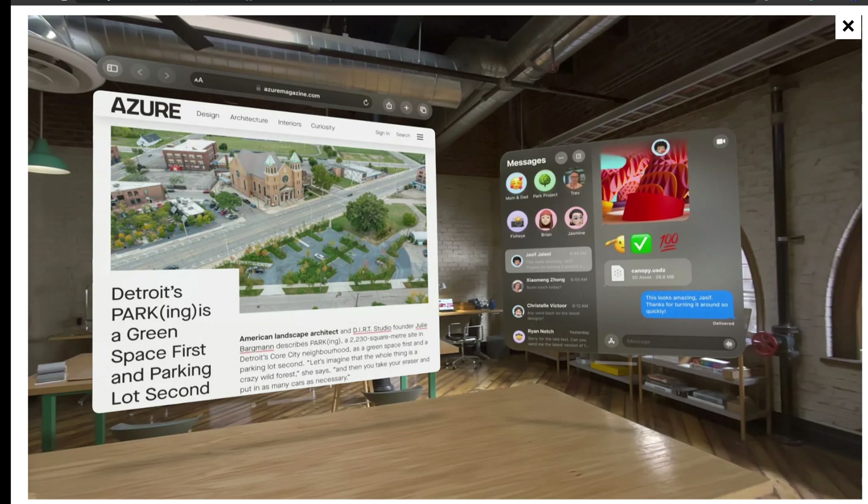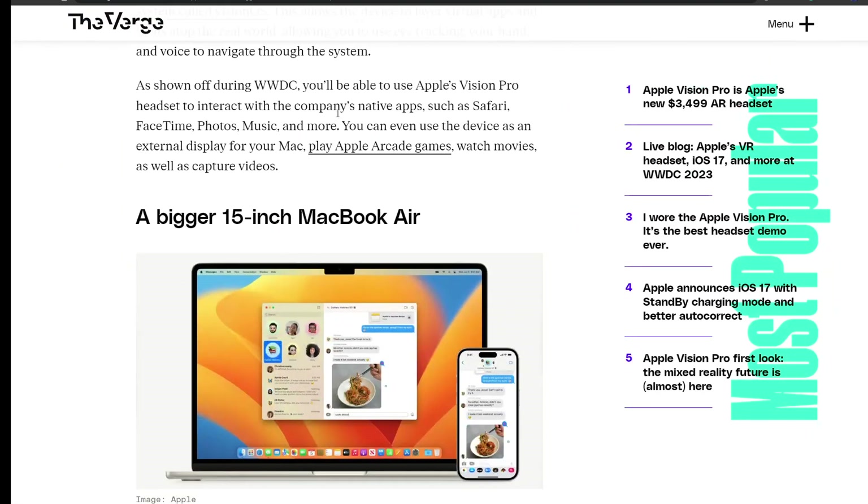As shown during WWDC, you'll be able to use Apple Vision Pro to interact with native apps such as Safari, FaceTime, Photos, and Music. You can even use the device as an external display for your Mac, play App Arcade games, watch movies, and capture content — pretty much all the applications you use on your Mac. That's really cool.